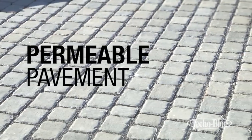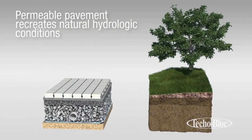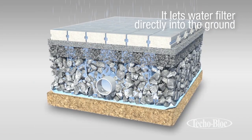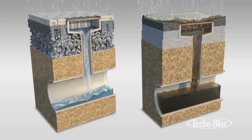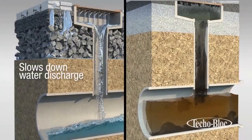Permeable pavement is a simple and lasting solution that imitates the original hydrological characteristics of natural soil. Its primary function allows runoff water to percolate through its joints while being filtered by different layers of aggregate prior to returning into the soil. This helps reduce the volume of rainwater runoff, thus reducing the strain on stormwater management systems.